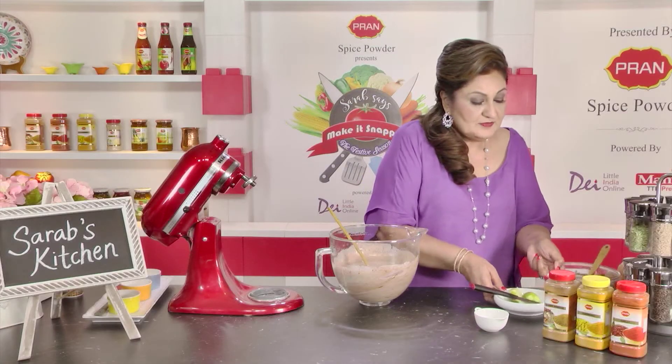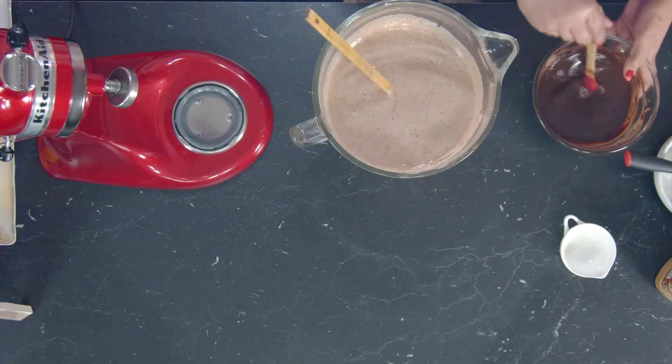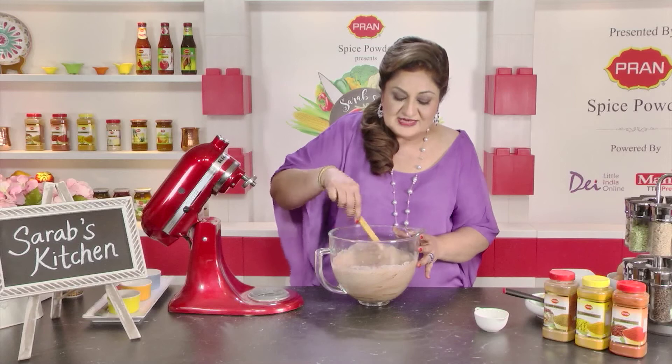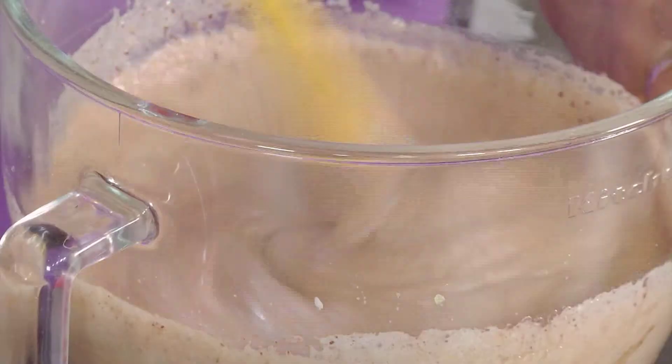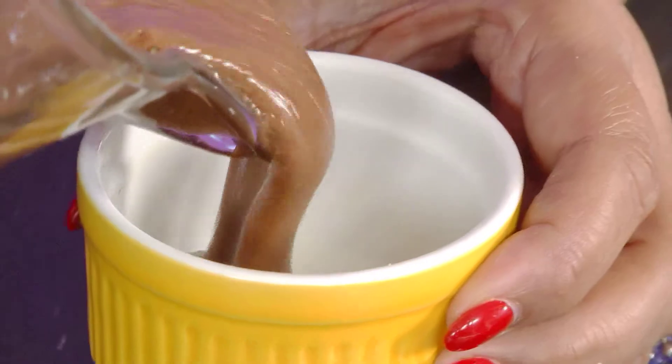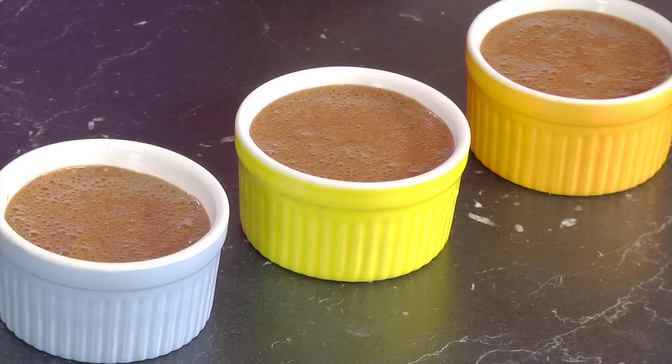Now to this I'm going to add our melted chocolate and butter mixture. Make sure the melted chocolate and butter mixture is cooled down before you add it in. You could bake this in a greased springform tin or individually greased ramekins.